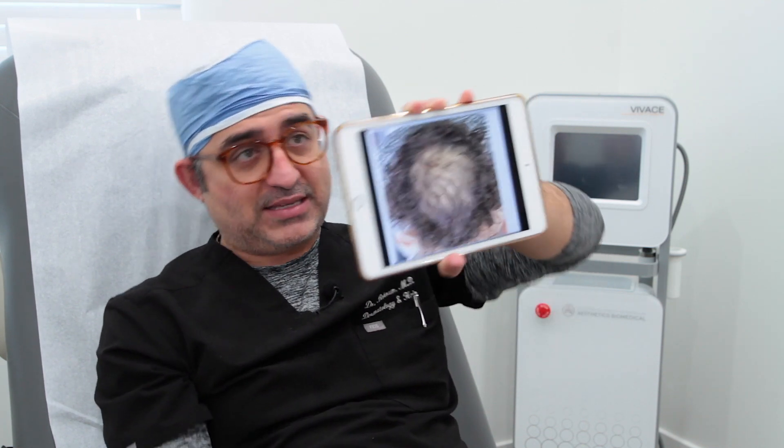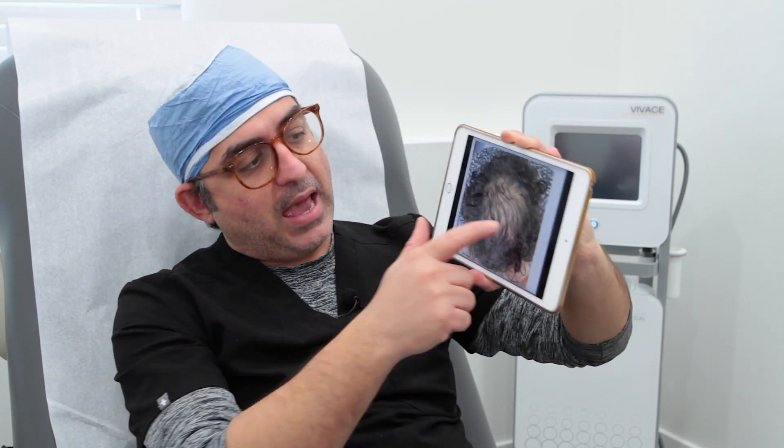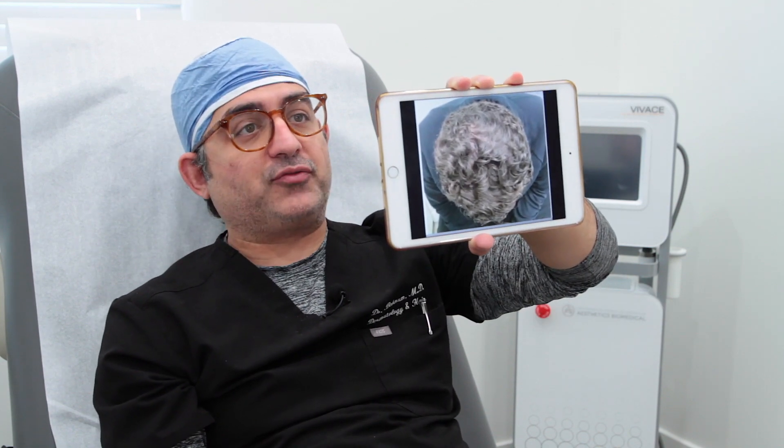I'm going to show you the photos again. That's him before, and this is him about eight months after. He is not on oral finasteride — this is purely topical finasteride fortified with 8% minoxidil and retinoic acid.